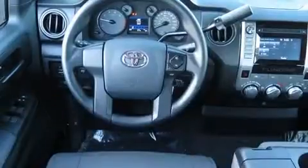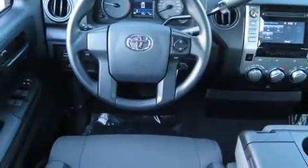Top features include air conditioning, front and rear reading lights, a rear step bumper, a front bench seat, power door mirrors and heated door mirrors, skid plates, and remote keyless entry.